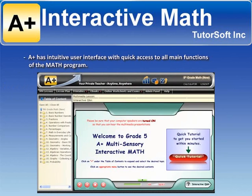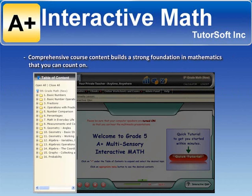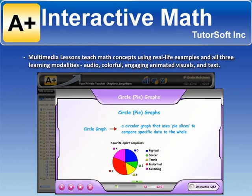A-Plus has an intuitive user interface with quick access to all main functions of the math program. Comprehensive course content builds a strong foundation in mathematics you can count on. Multimedia lessons teach math concepts using real-life examples in all three learning modalities: